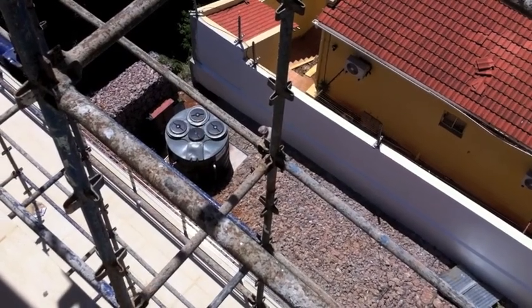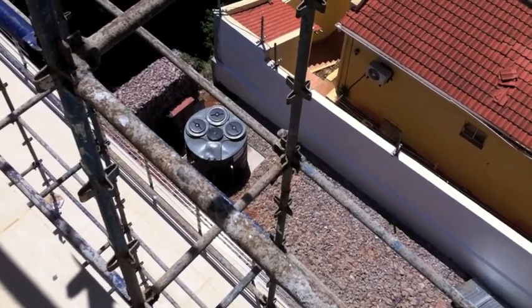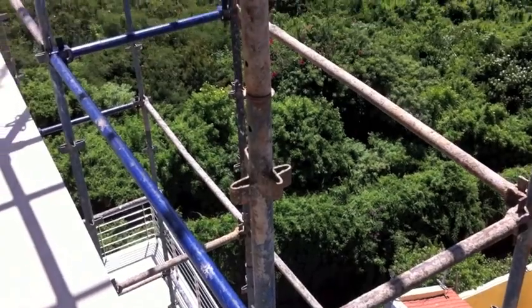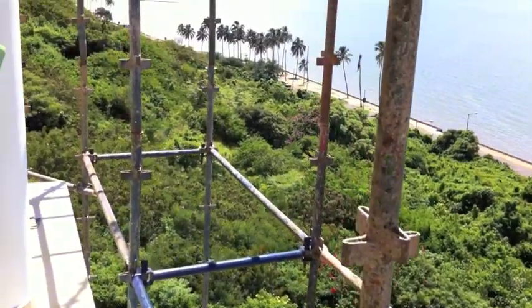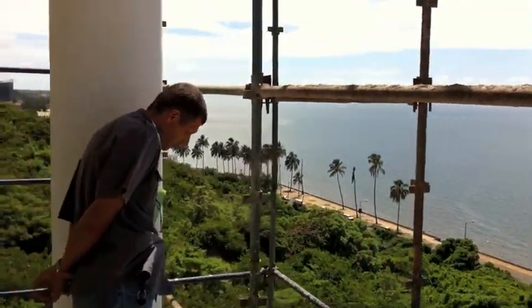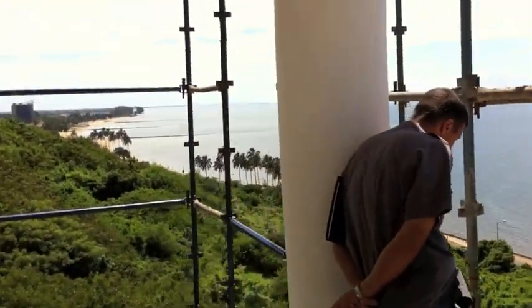Here we have the Biozone flush and spray system installed in Maputo at the Brazilian Embassy. You can see the plant at the bottom there, and we now pan up to see how high the building is, as well as a view from the top of the building.